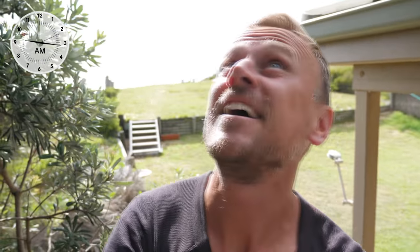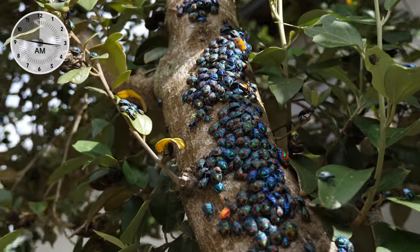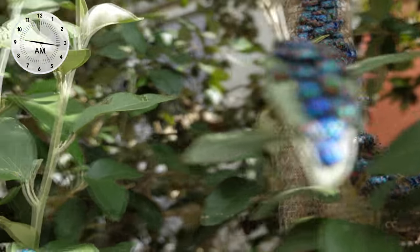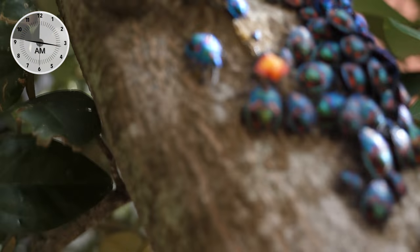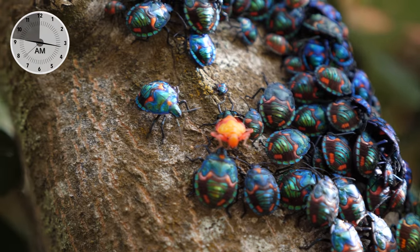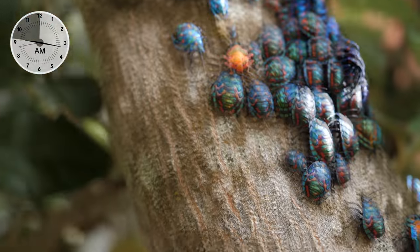Pretty sure they're called Christmas beetles. They're a bit late though. And then check this out - there they all are. Look at them all over here as well. And there's also a really strange colored one - look at that guy in the center. And the big, big one here that's red. They pretty much go all the way up.